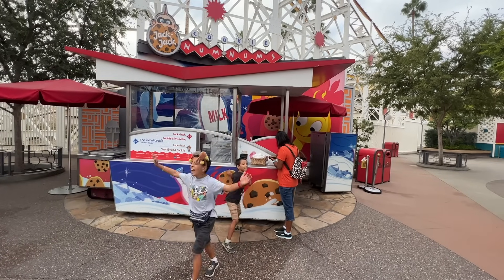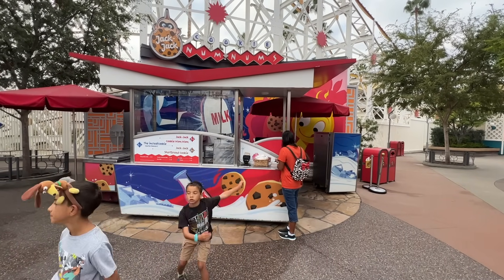Hey everyone, I'm Trevor and today I'm going to share with you eight must-try food items on your next visit to Disney California Adventure. So let's get going, and our first item for this list of foods at DCA that you can't miss.